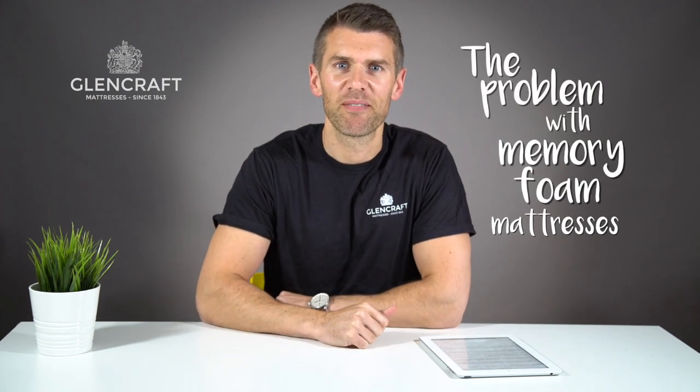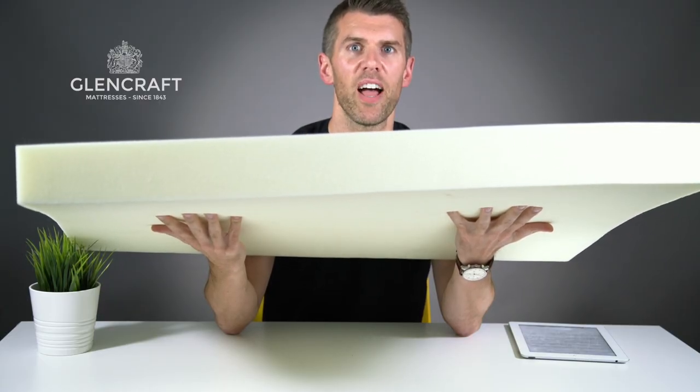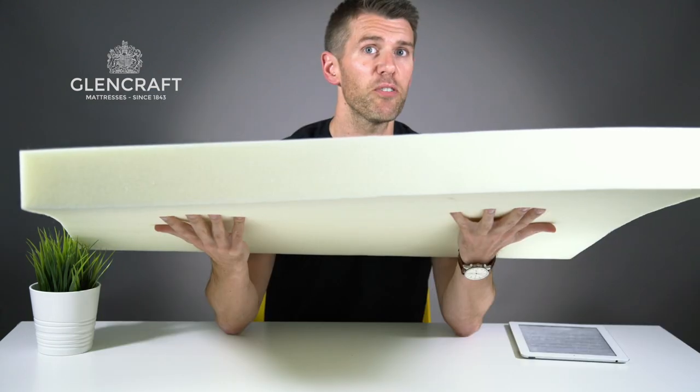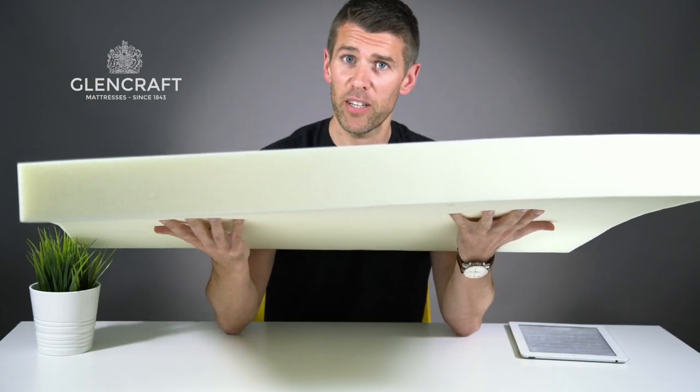Hey, Ross here from Glencraft, and today we're back with another video about the problem with memory foam mattresses. Memory foam is everywhere right now. It's cheap, it feels comfortable at first, and it has some clever properties, but it might not be the right choice for you.